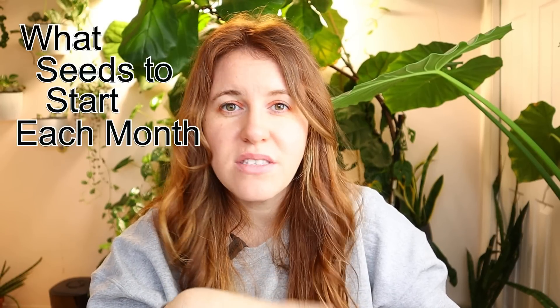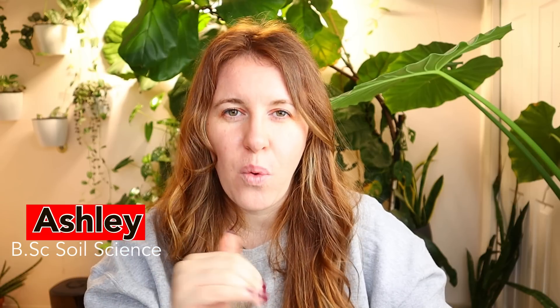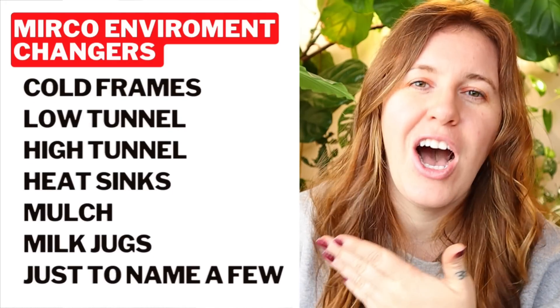At the beginning of every month, I'm going to be giving you guys a list of seeds you can start for your garden. One of the first things you're probably thinking: what if I'm not in your zone specifically? This is going to apply to anyone that has a winter. I want you to trust the process and kind of throw those last frost dates out the window. We can modify our micro environments with low tunnels, greenhouses, and even something as simple as cutting the top off of a milk jug and using that as a mini greenhouse around the plant.